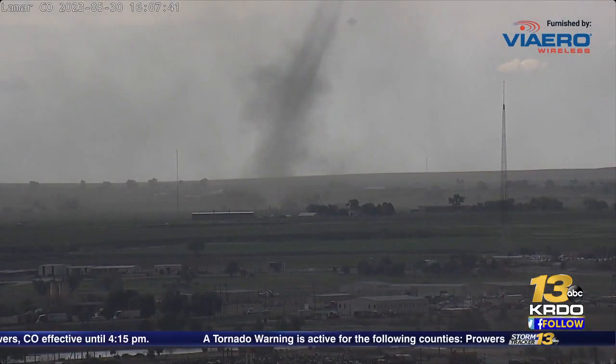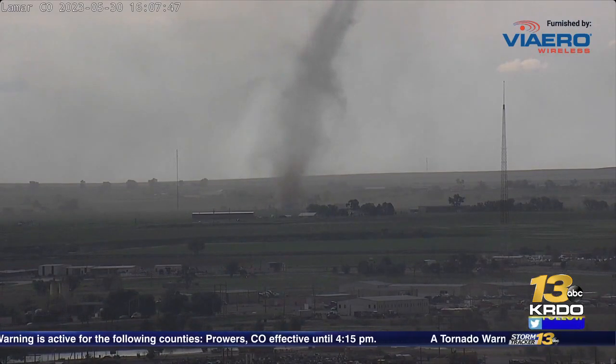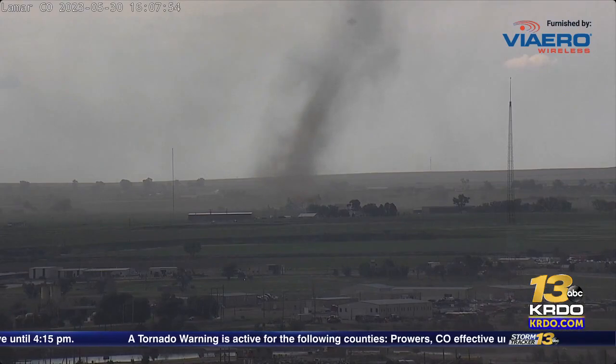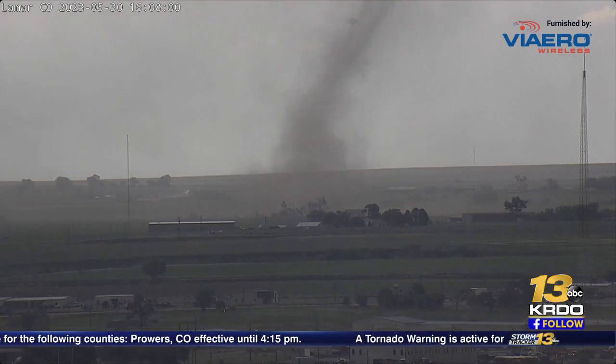The storm is moving 15 miles per hour to the north and east. That's not very quick, and we have ingredients in place. The good news, as Bart did mention, is that as of now it's in rural portions, but it is looking like it's tracking towards some houses and other farms and structures out towards the plains.